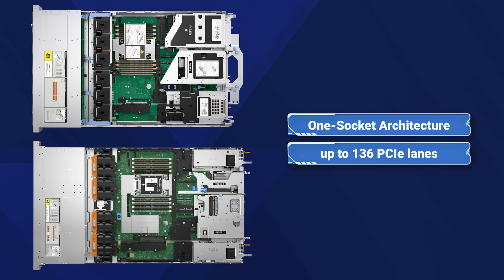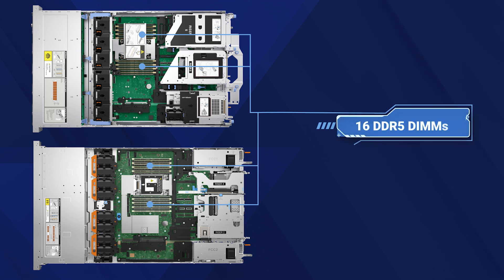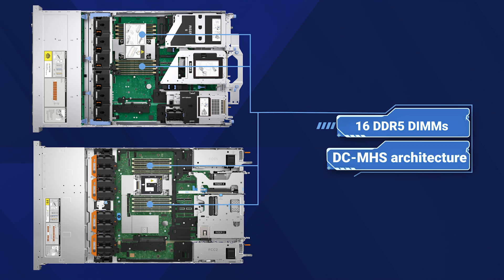Significantly more than the standard 88 lanes, these systems deliver exceptional computational power while optimizing efficiency and energy consumption, with up to 16 DDR5 DIMMs, Gen5 PCIe slots for high-speed connectivity, and DC MHS architecture for reduced complexity and future scalability.